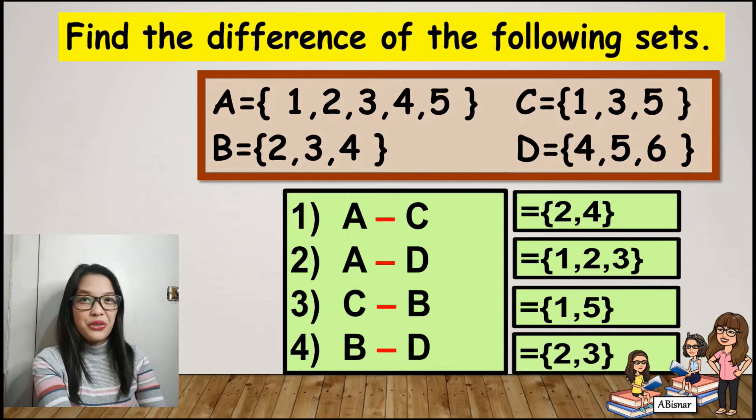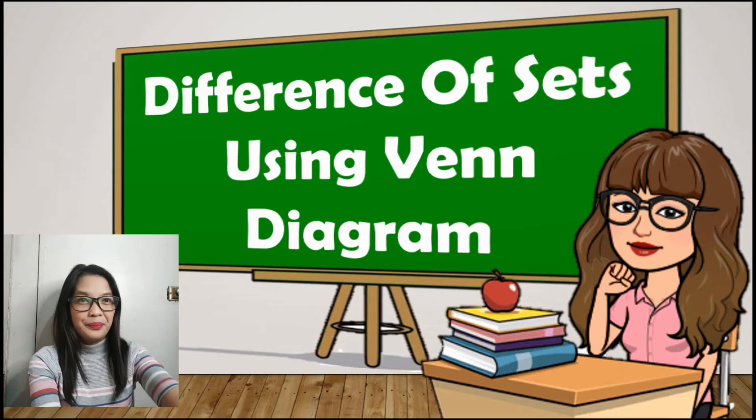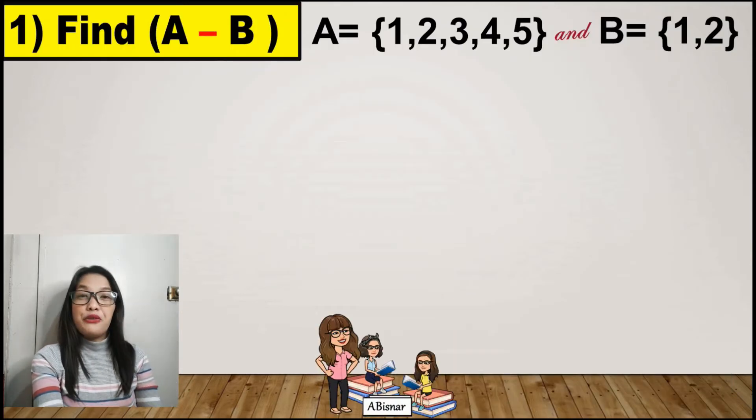If you got 4 out of 4, then very good! Let's proceed to the difference of sets using a Venn diagram. Find the difference between A and B. We're going to use a rectangle to represent the universal set and circles to represent the subsets.